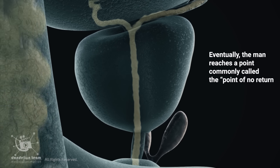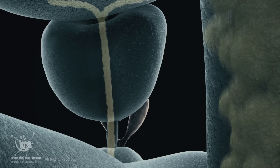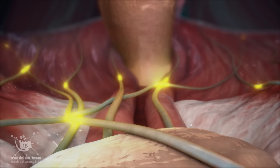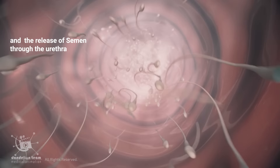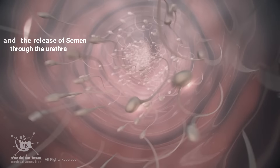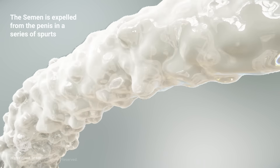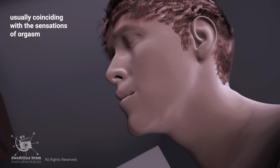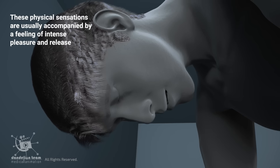Eventually, the man reaches a point commonly known as the point of no return, where ejaculation becomes inevitable. This leads to the moment of orgasm, characterized by rhythmic contractions of the pelvic muscles and the release of semen through the urethra. The semen is expelled from the penis in a series of spurts, usually coinciding with the sensations of orgasm.